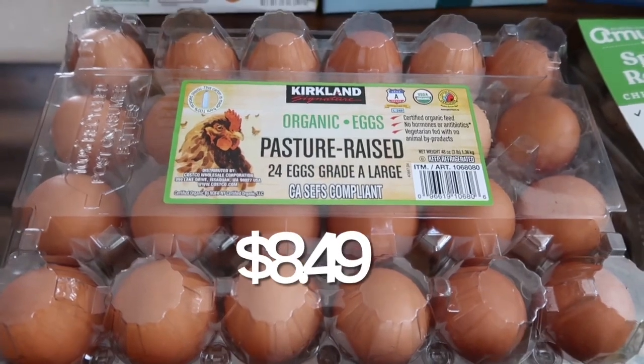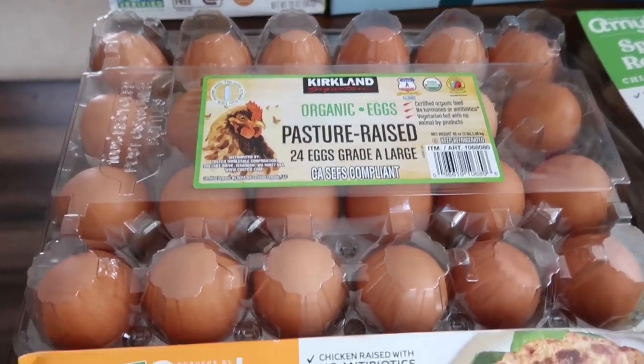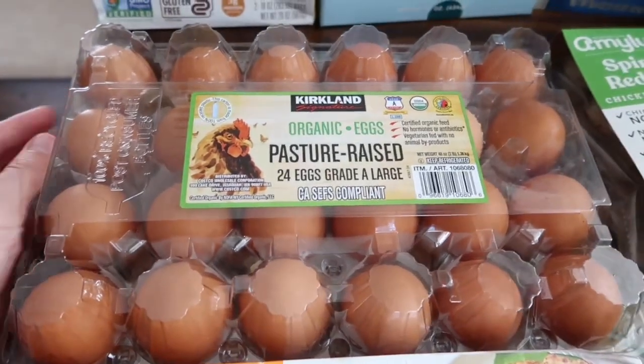We've got our monthly eggs — these are organic pasture-raised eggs, comes with 24. I got three packages this month because two hasn't been lasting us.